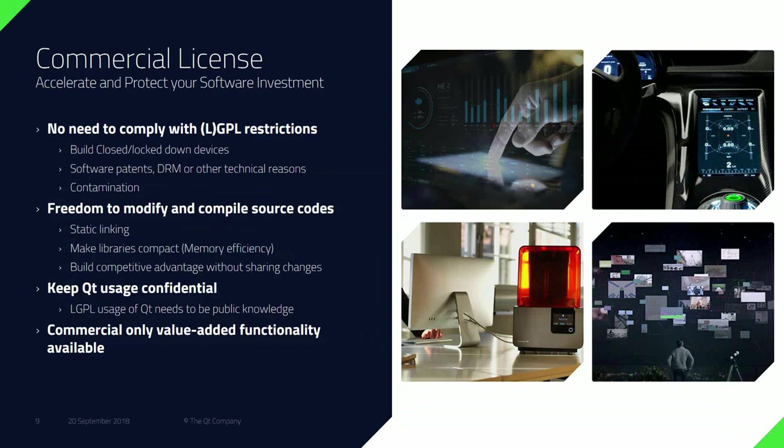Looking at the benefits of the commercial license: the number one benefit is no need to comply with LGPL restrictions. That allows customers to build closed and locked-down devices — you don't need to open up the device, which is really important for many companies, for example for warranty reasons. It also secures you against software patents and DRM, and it doesn't contaminate downstream. With the commercial license, you also get freedom to modify and compile source codes, some performance benefits, and you can keep your Qt use confidential.